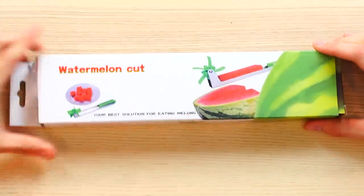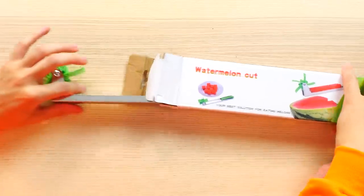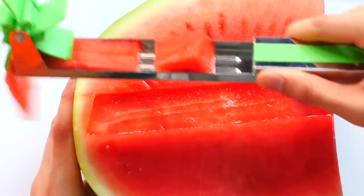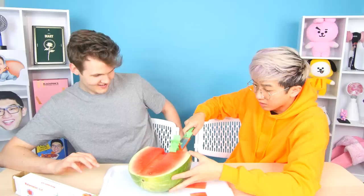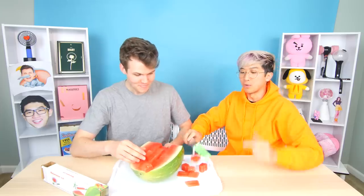It just says 'watermelon cut' and it says 'your best solution for eating melon.' I do like solutions and I do like eating melons! This is pretty cool — I don't really know how this is going to cut a watermelon, it looks like something for cutting hair. I'll show you, watch. Oh! Oh! Wait — oh! What? Oh! That's pretty legit actually. Do it again. Here we go — whoa! Okay, this is cool, this is legit. We got some cube action now, look at how clean that is. I'm going for a speed round and see how many I can get in about 5 seconds!